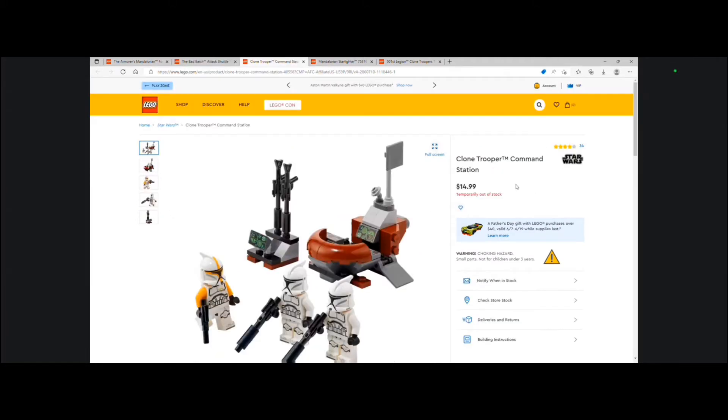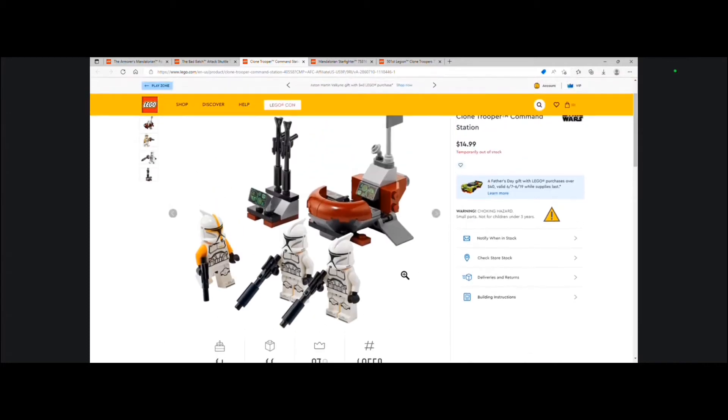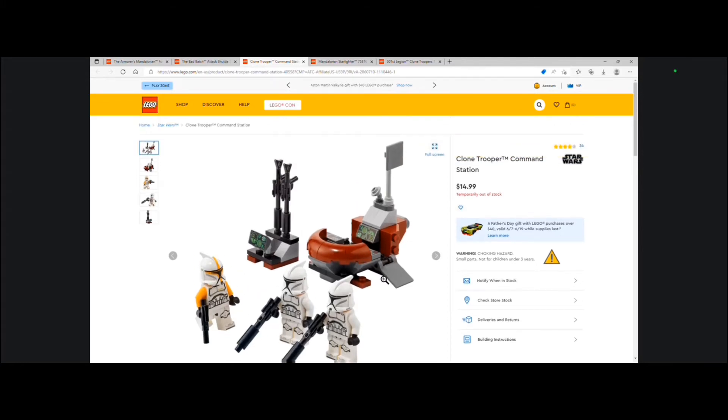The next set we have is the Clone Trooper Command Station for $14.99 USD. It is set number 40558 and includes 66 pieces. The reason why this set is going to be very popular after it retires is because of the minifigures — it is an army builder. You get the two regular clones and then the Clone Commander, which is very nice. Then you get these two nice little builds in the back, and it's very cheap for only $15 USD.